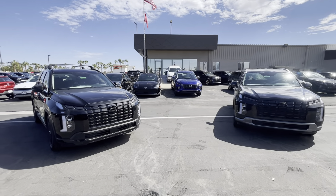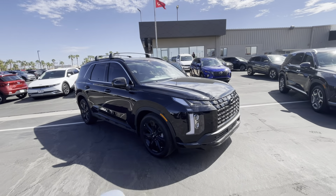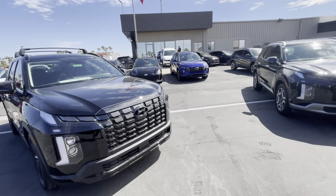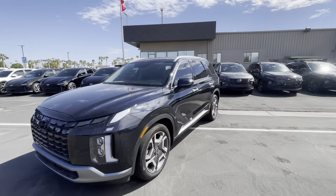Hello Ivan, this is Bobby here at Hyundai of Yuma. I just want to make a quick video of the beautiful Palisade XRT 2024 and the SEO Convenience — this one is actually a 2023.